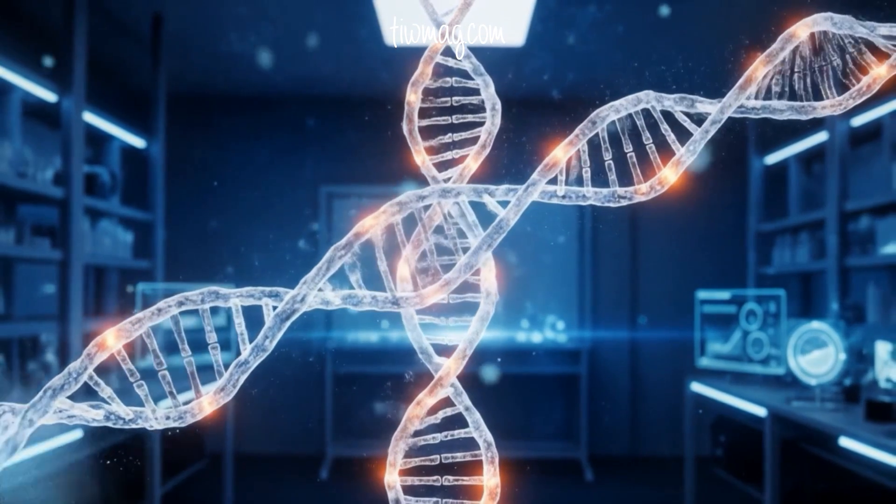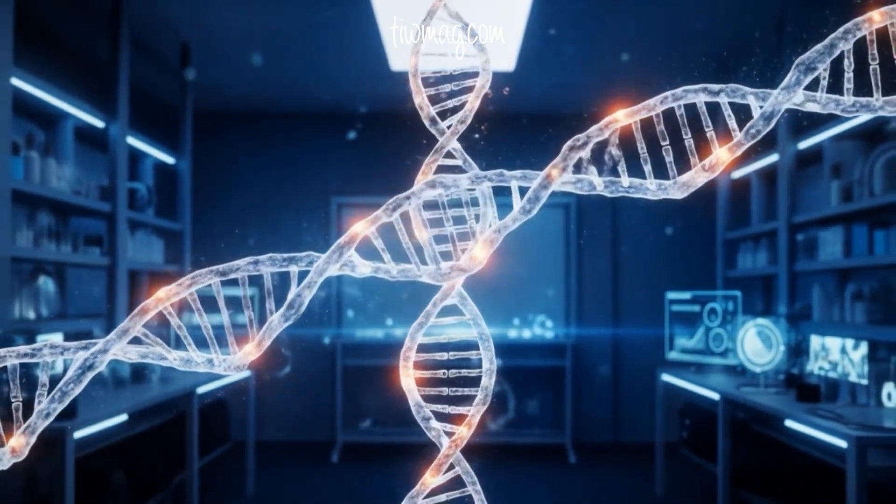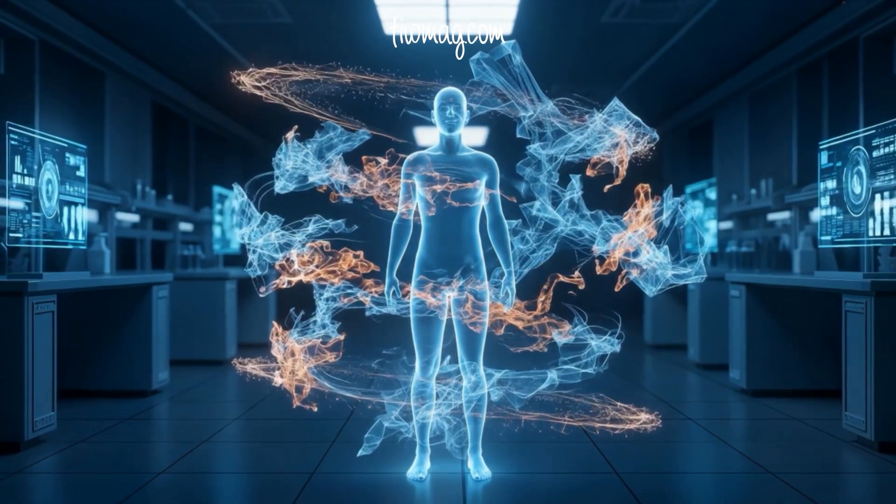What if vaccines could be tailored, built uniquely for your body, to fight not just infections but cancer itself? The future of personalized cancer vaccines is closer than you think.